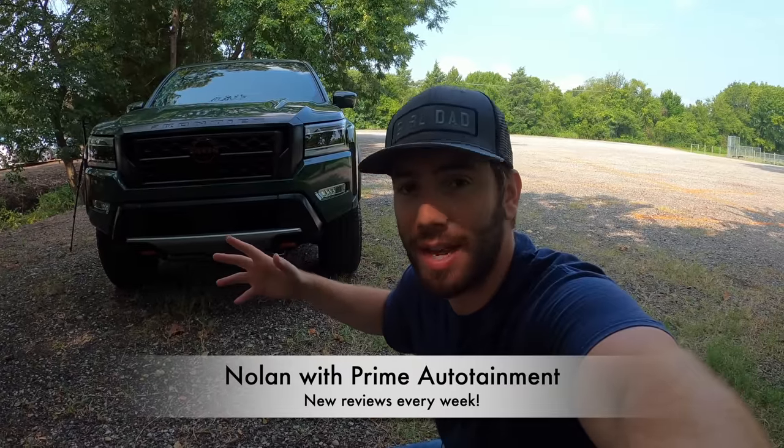If you want to see more details about this Frontier — not just the short good and bad list — be sure to look in the description below for my full detailed review.